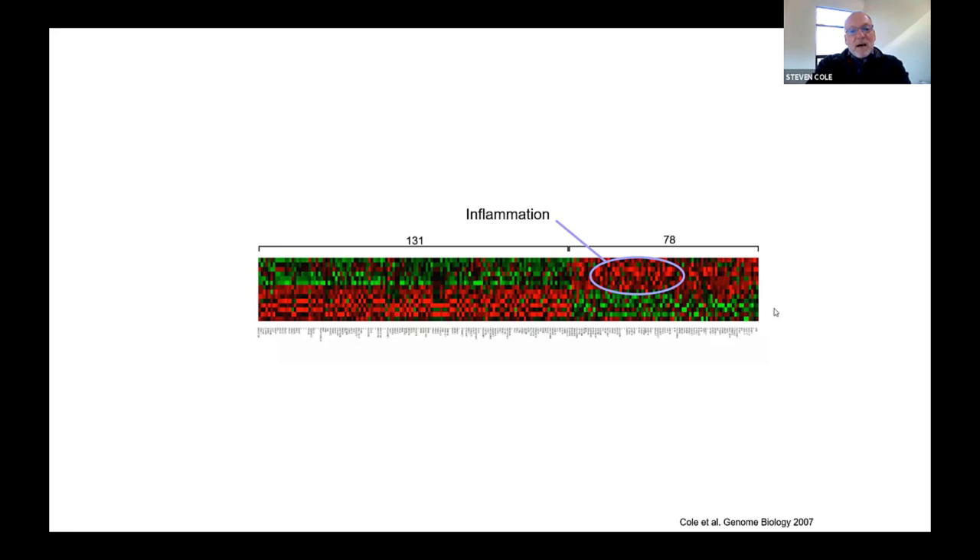And prominent among the genes that are less active in people exposed to high levels of the risk factor are genes involved in defending cells against intracellular pathogens like viruses. This kind of transcriptional shift, this redeployment of immunologic resources, wouldn't be particularly surprising if the risk factor we were looking at were things like benzene in the drinking water, viral infections, or any of the other things we think of as the material influences on genome function.